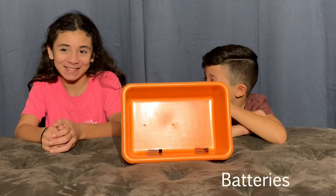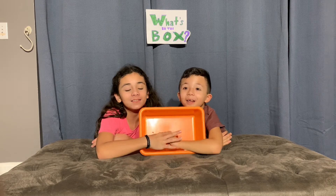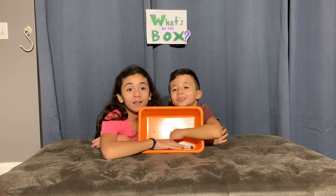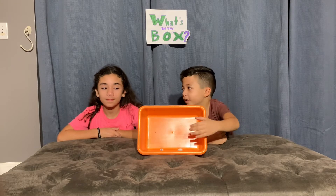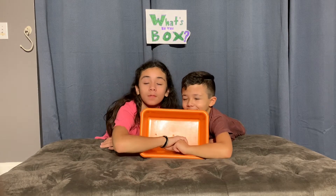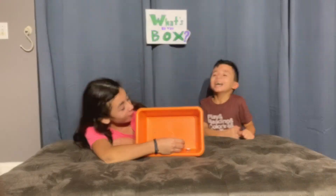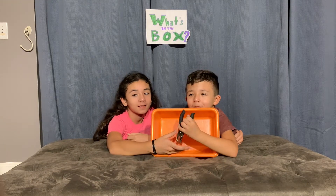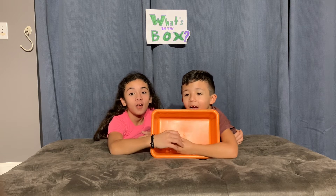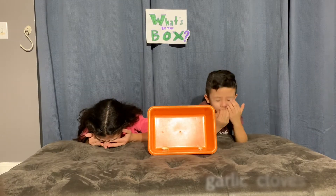I wonder what it is. Colin, don't grab it — I need to feel it. There's a battery. Wait, two? I used to guess three... there's two. One, two, three — a hole puncher! I knew it was but I just couldn't get it right.